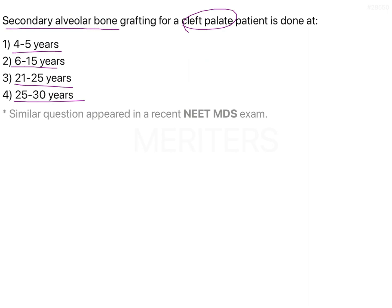Coming back to the question, the age for secondary alveolar bone grafting was asked without specifying early, intermediate, or late. Looking at the options, 6 to 15 years fits best, as the other options represent late and early categories respectively. The most common time is during intermediate secondary alveolar bone grafting, that is between 6 to 15 years of age.